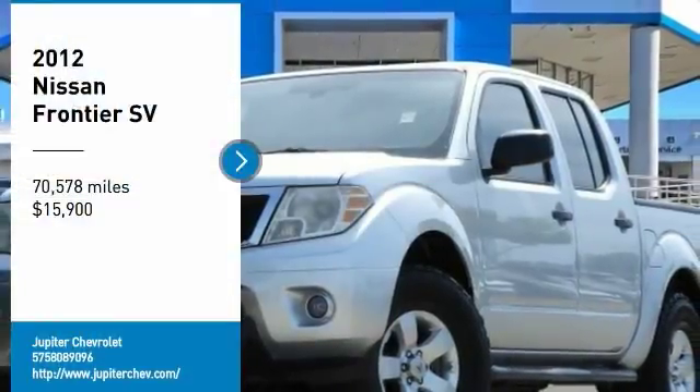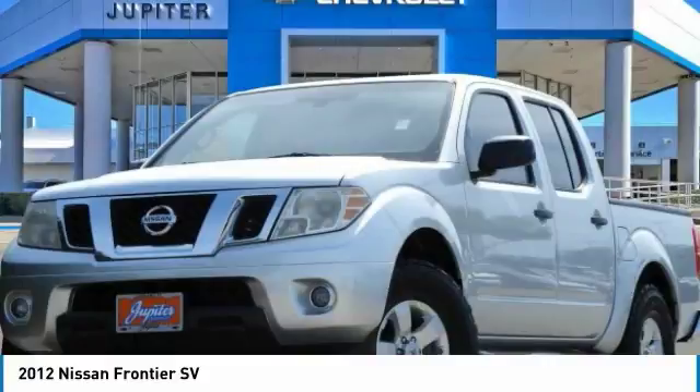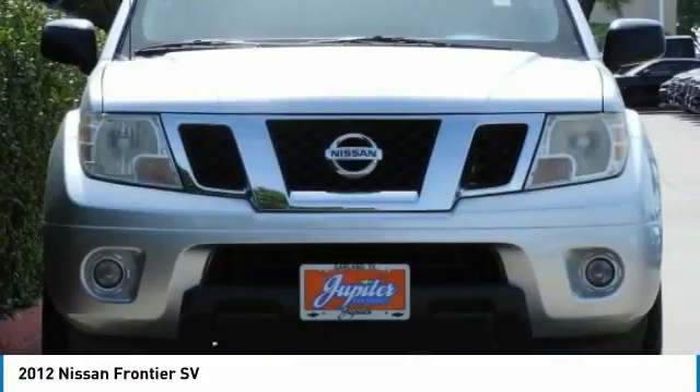You are going to love the 2012 Frontier. The Nissan Frontier offers a full-length, fully-boxed frame for strength, serious off-road capabilities, and a 5-star rating for side-impact crash safety.